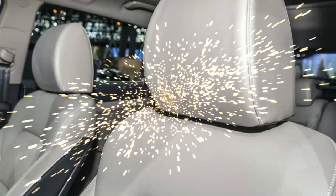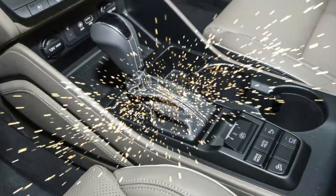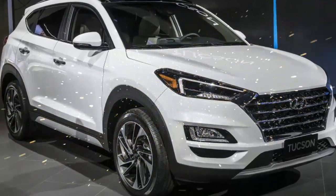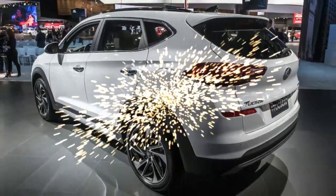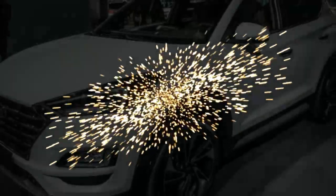As indicated by the merchant, the Hyundai Tucson 2020 for Colombia will be accessible in three dimensions: Advance, with manual or programmatic box; Premium, just programmatic; and Limited, with programmatic transmission and an alternative for front or four-wheel drive.